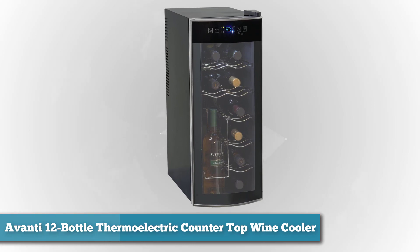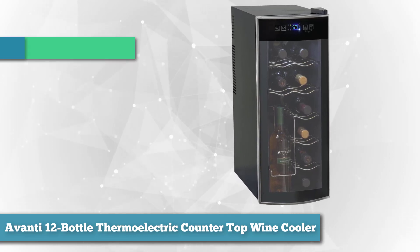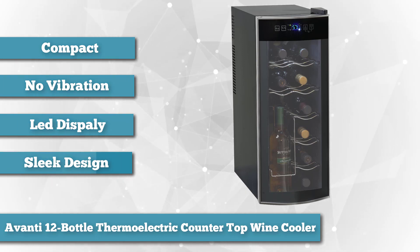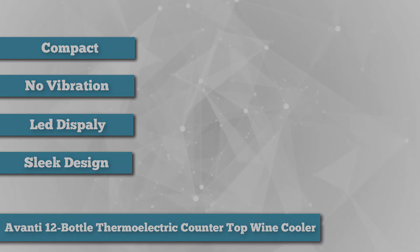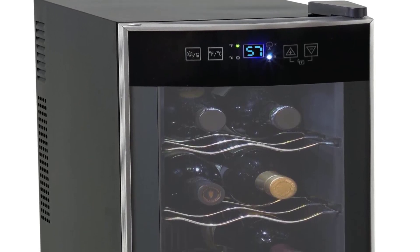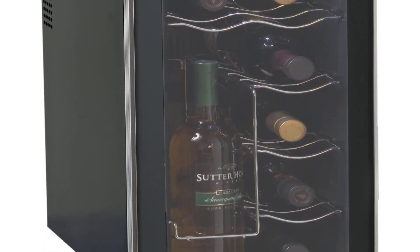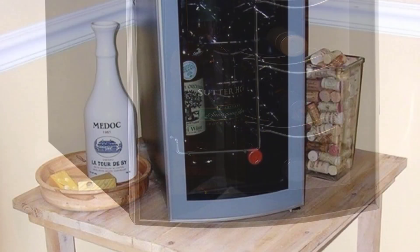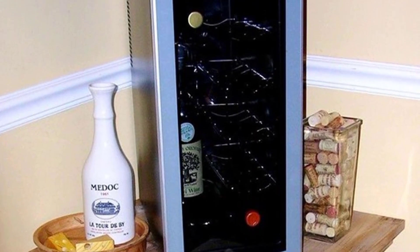Next, as the best compact option, we chose the Avanti 12 Bottle Thermoelectric Countertop Wine Cooler. If an eight-bottle model is just a little too small, this 12-bottle Avanti can bump up your capacity while taking up very little countertop space thanks to its narrow footprint. The tall design allows four bottles to be stored vertically, ideal for keeping labels easy to read, and is perfectly fine for screw-top varieties or already-opened bottles. This Avanti is a no-vibration model, so wine lovers don't need to worry about disturbing bottle settlement. Easy push-button controls and an LED display let owners verify the correct temperature.